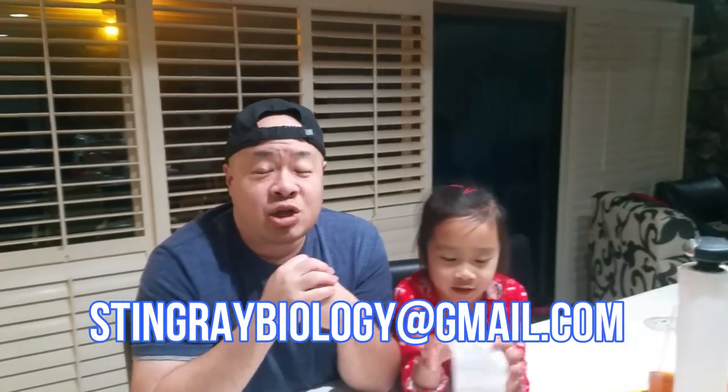Please contact us — you can email us at stingraybiology at gmail.com. Send us your information and we will communicate about how we will get that fish to you. Once again, thank you everyone for participating. This was Stingray Biology's first giveaway and hopefully we will have many more. Thank you guys for watching, and Kim says good night to everybody!